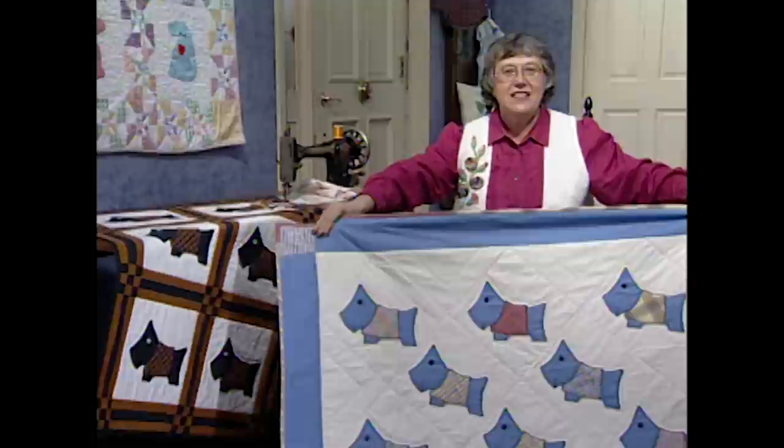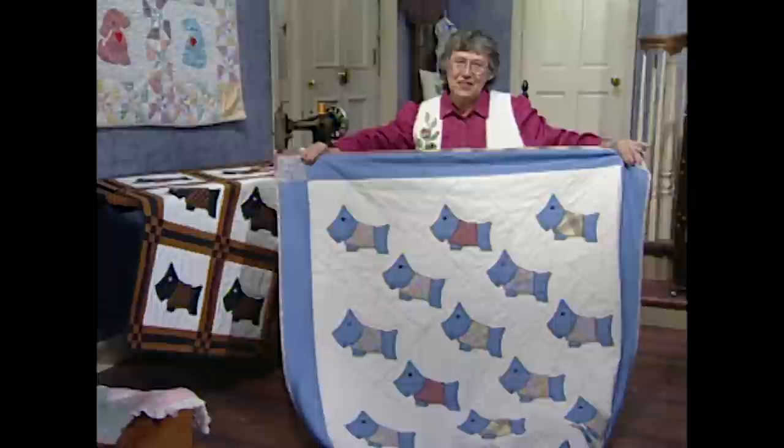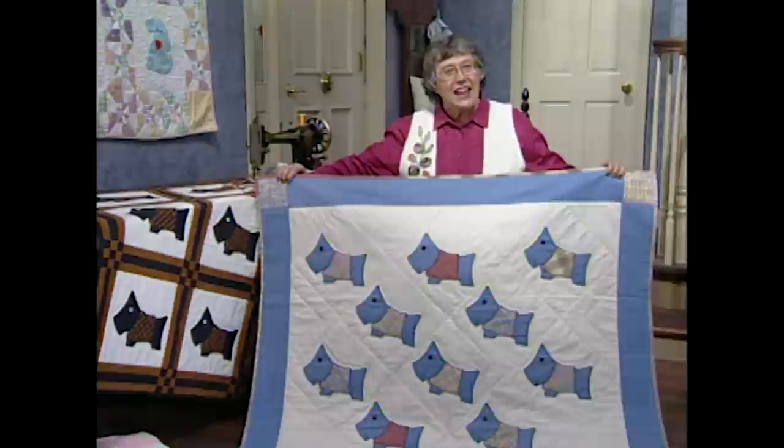I have another cute dog — the Scotty dog. It's so much fun. It was actually an Alice Brooks pattern from a syndicated pattern service from New York City. This one appeared in the newspaper, and it said just send 10 cents in stamp or coin — coin preferred — to obtain the pattern. Actually, it was Franklin Delano Roosevelt's dog Fala that inspired the pattern.